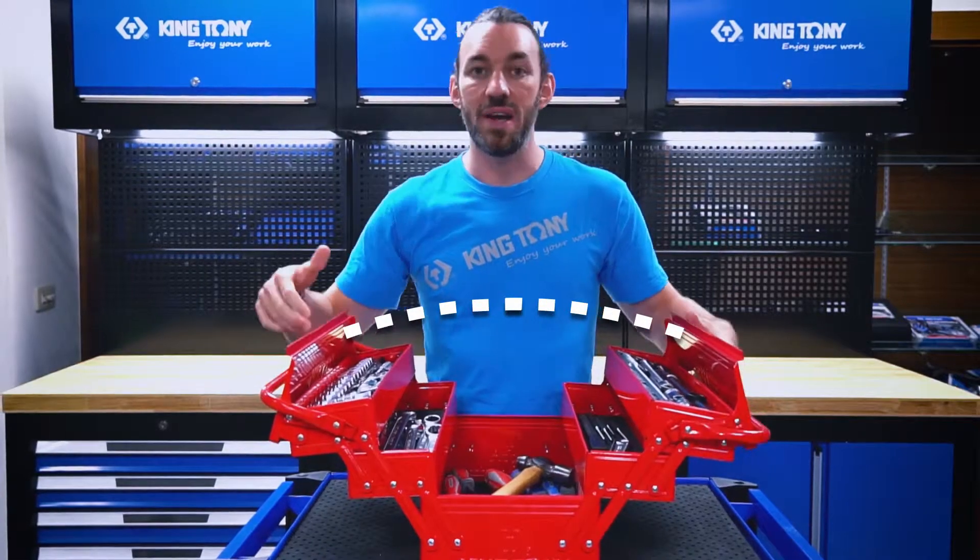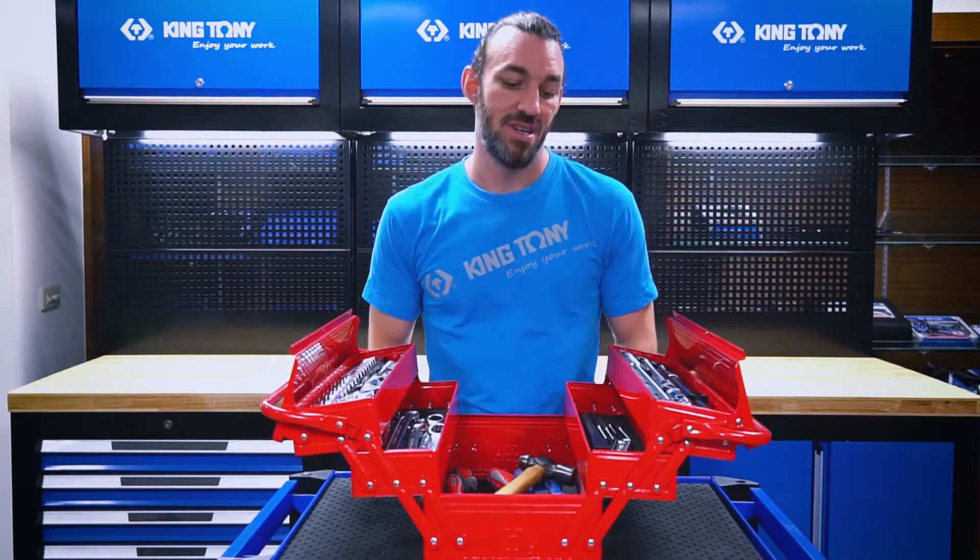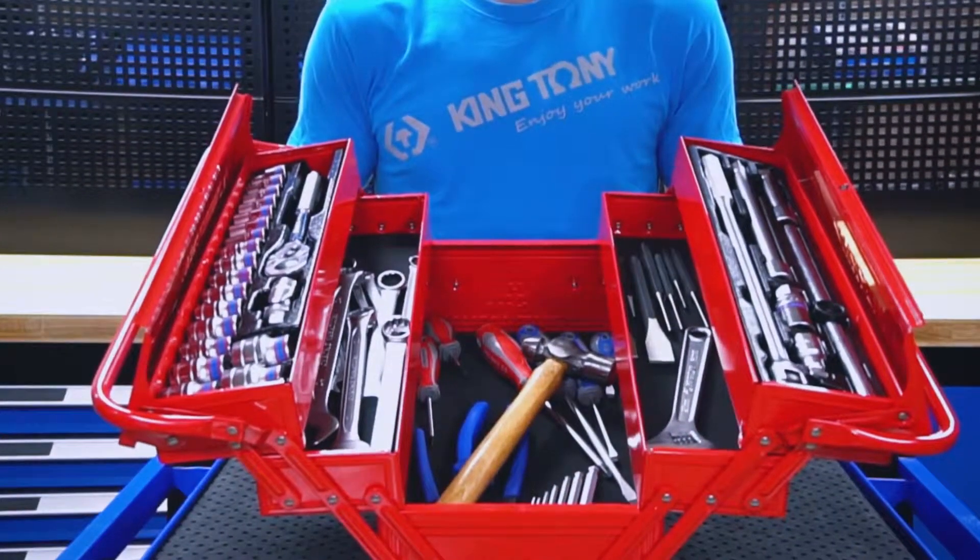Whether you're a professional mechanic or just a do-it-yourself around-the-house fixer-upper, it comes in a high-strength metal finish and has an easy-to-open wide opening. This is going to give you easy access to all your tools whenever you need them — just look at how much this can hold.